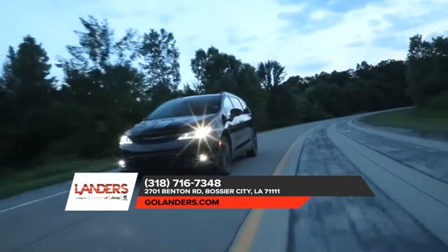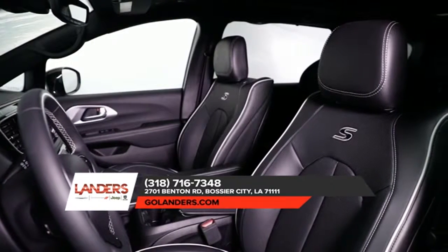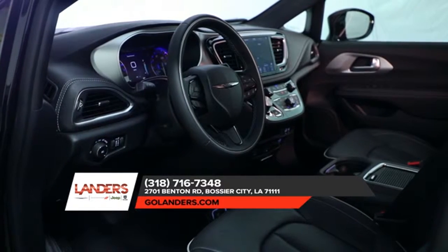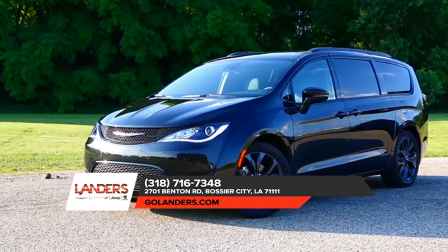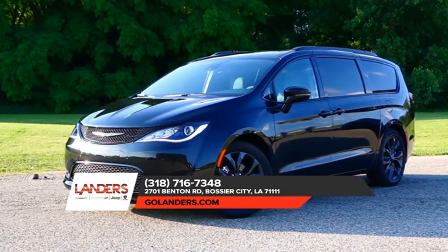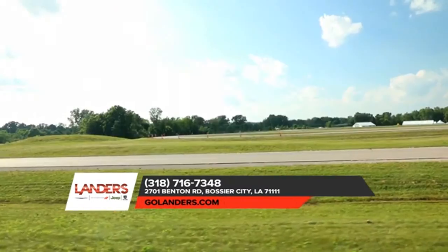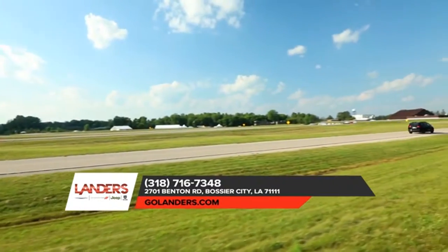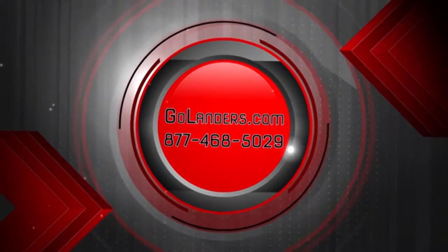Designed with the family in mind, it started with a clean sheet of paper and the desire to create a true original. The result is a minivan built off an advanced architecture, striking good looks and unprecedented functionality. It's no wonder the Pacifica is America's best value minivan.